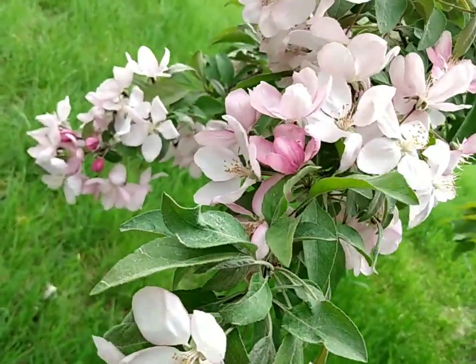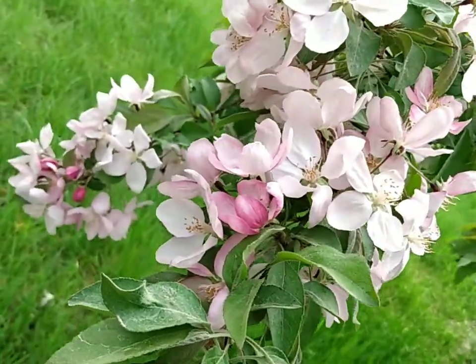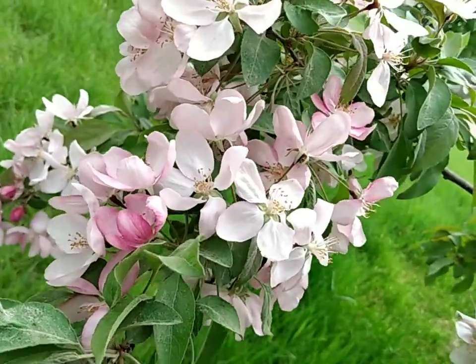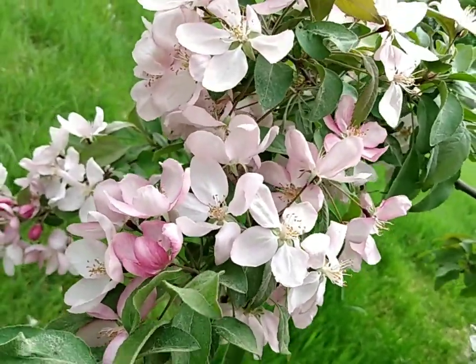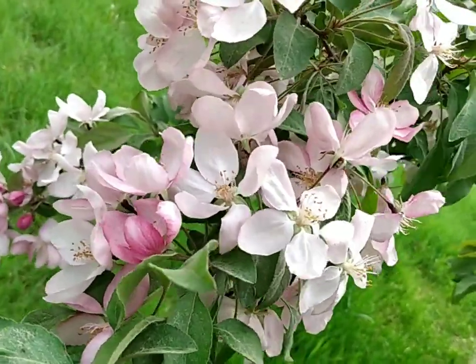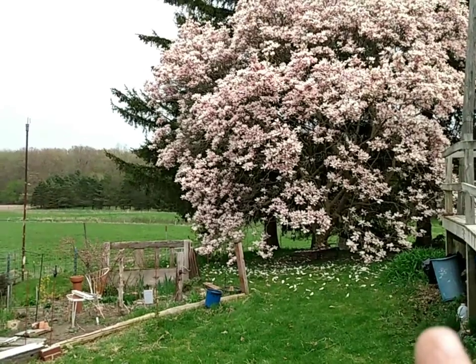I haven't had the chance to wash and sample those two white fleeces yet, but as soon as I do, and if I decide they're going to be available for sale, I'll let you know. They are the only two fleeces I have left — we're sold out of everything else. So if you have any interest at all, please email me at the address below.